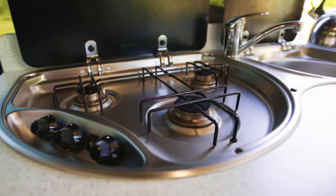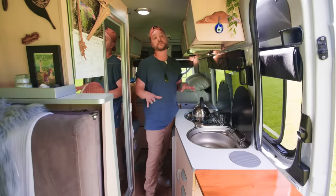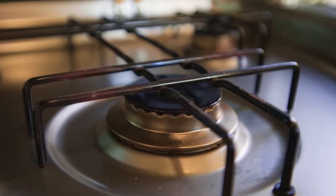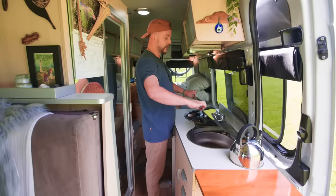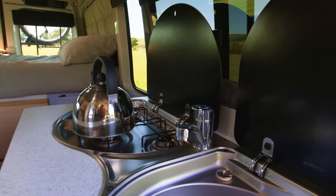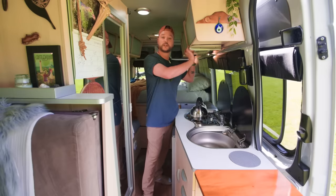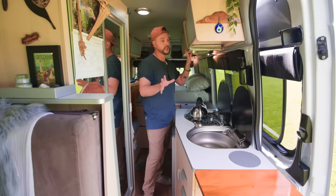We have a three-burner gas hob. This van doesn't have an oven and we're quite happy with that — this is our third van and we've never had one. Both the sink and the hob have glass covers, so we can hide the dishes if needed, and we cover them with dry mats so they don't get scratched. Just above the gas hob we have our extractor hood, which we always use when cooking or open a window because condensation is a big factor in van life.